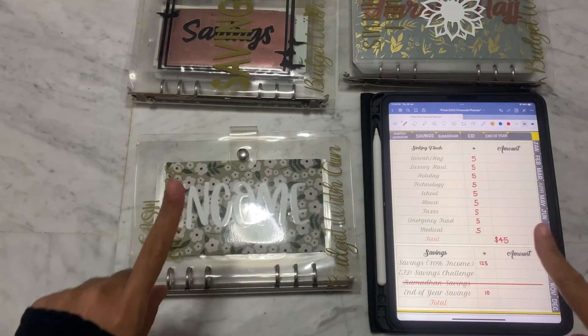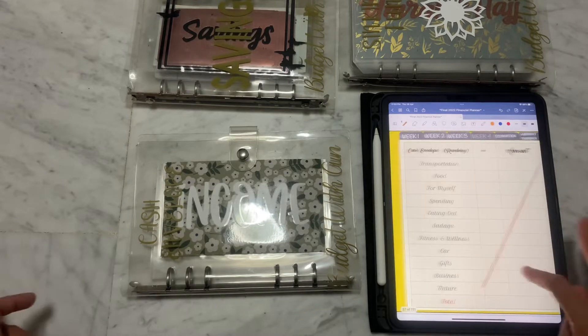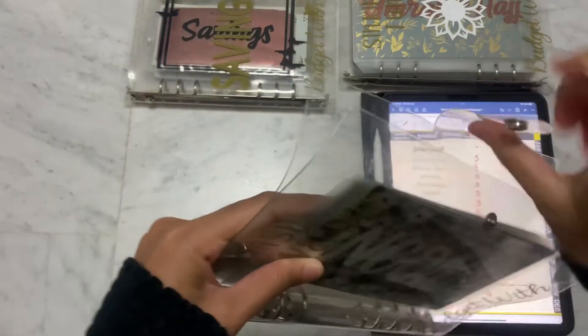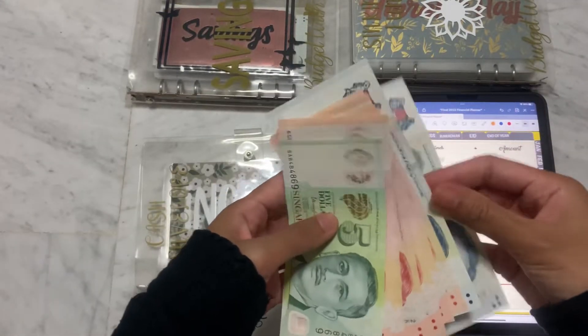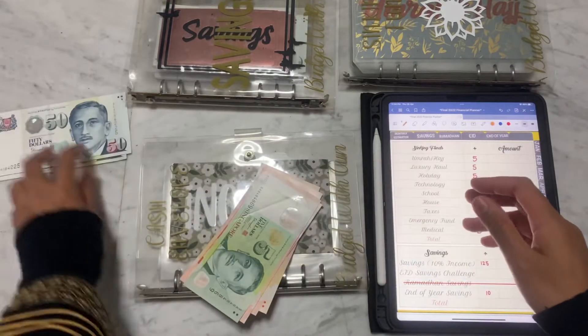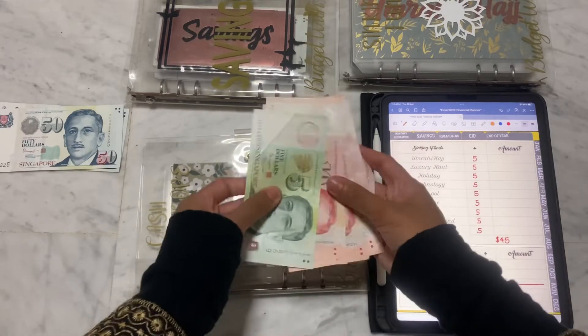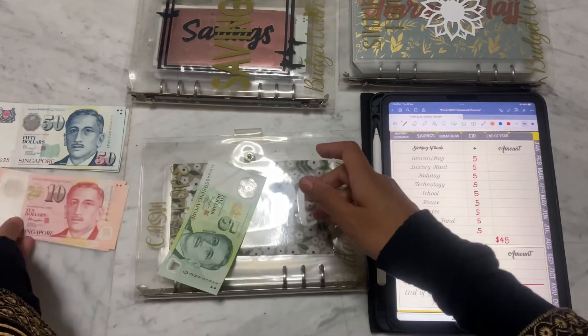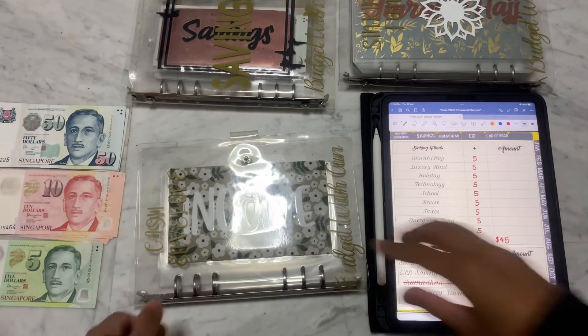Hi guys, welcome back to my channel. I'm back with the last cash stuffing of April, week 4. I'm really excited to show you all. I will only be stuffing my sinking funds and my savings, like the last two weeks, because I don't have enough cash to stuff my revolving cash envelopes. So we'll be stuffing the same amount as last two weeks — just 10s, 5s, and 50s for the savings challenges.